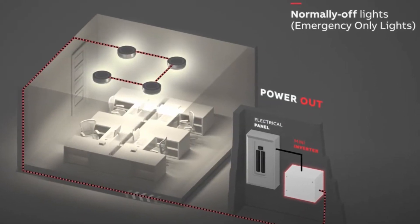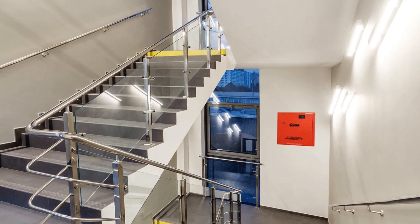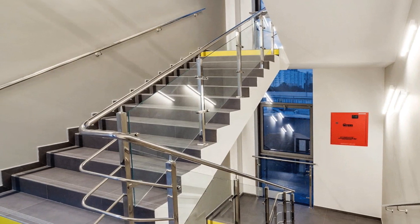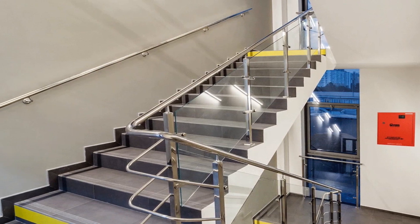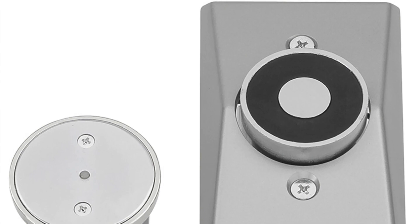Their power source involves centralized batteries with distributed power to architecturally pleasing ceiling or wall lighting. Inverters can also power non-lighting loads, such as door interlocks, fire alarm systems, etc., and are easy to install.